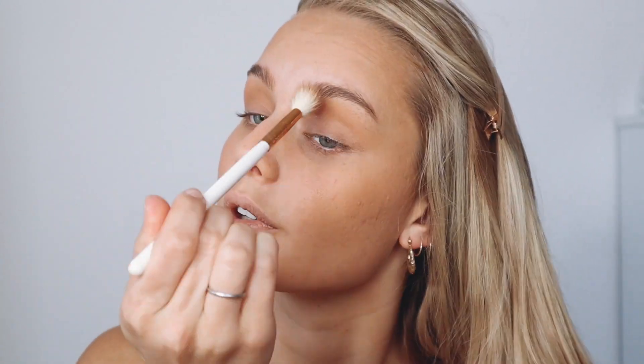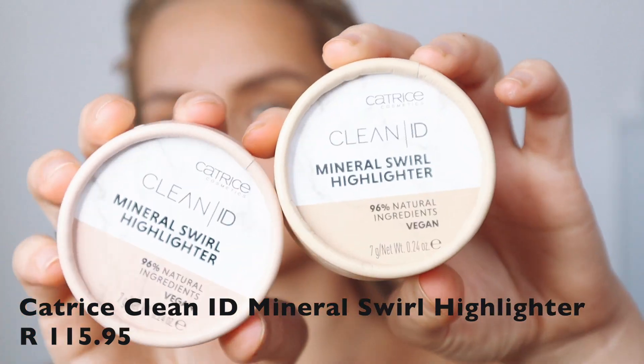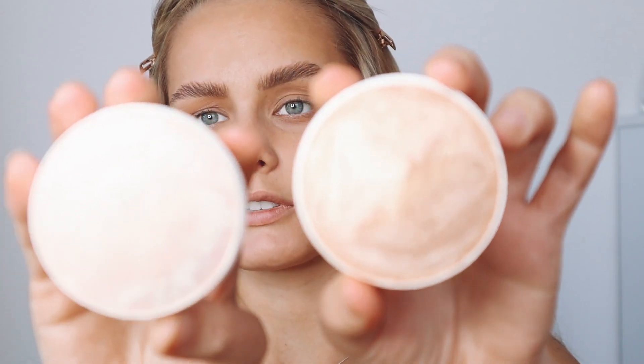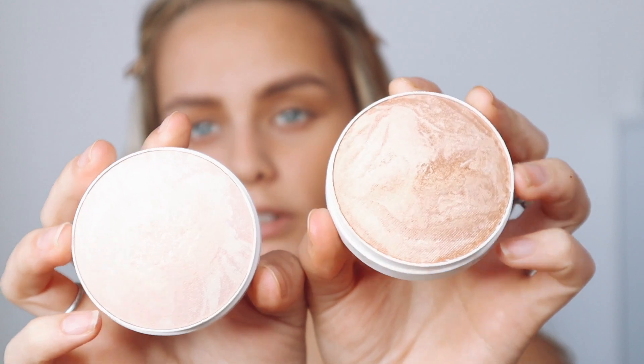For my brows I'm just going to do a quick soap brow. Next up we've got the highlighters — there are two different ones. We've got Silver Rose and Gold. This is what the actual highlighters look like — this is Gold and this is Silver Rose. I think I'm going to go in with the Gold one because it's got a very nice gold tint and I'm looking slightly more on the tanned side. If it doesn't work I'll go in with Silver Rose.